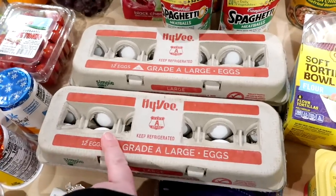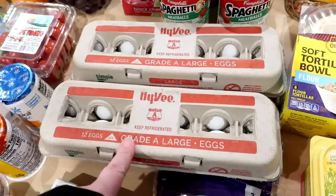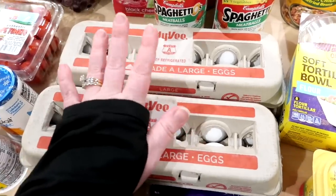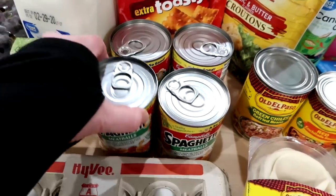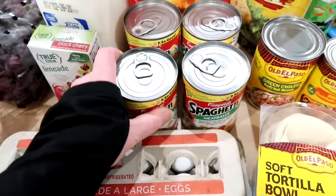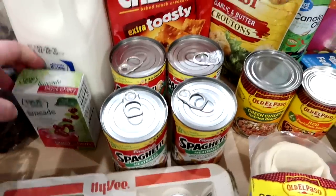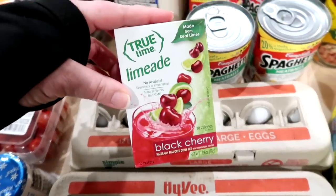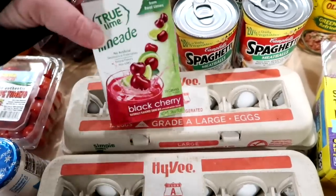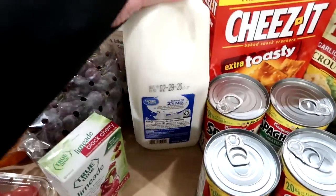I got two dozen large eggs from Hy-Vee. These were on sale for $0.68 each, which is cheaper than my Aldi where they're $0.78. There was a limit so I only got two dozen, but that was a great deal. There was a rebate on SpaghettiOs — if you bought four you got a rebate — and these are always nice to have in the pantry. Both my kids like SpaghettiOs with meatballs. I also got some True Lime Black Cherry Limeade drink packets, which I like to take to work, and I got some milk.